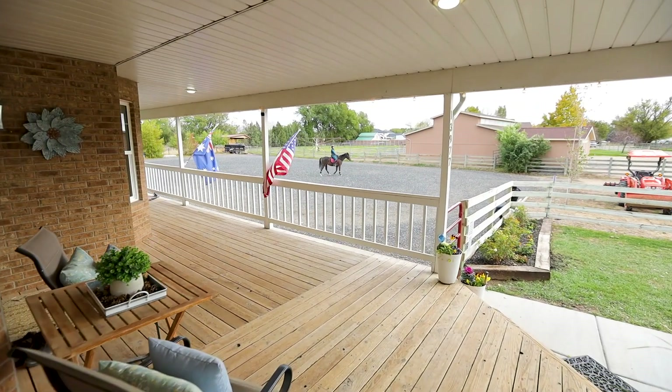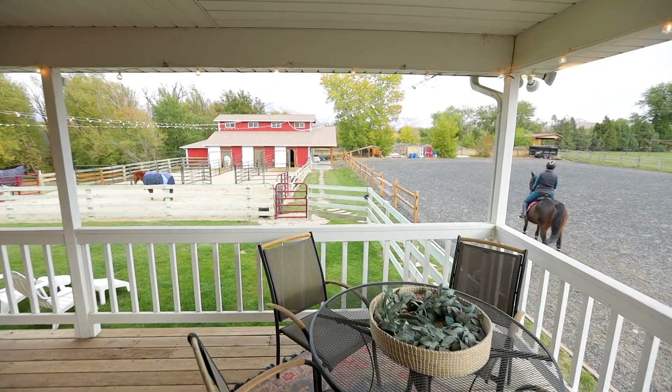Back at home, the wraparound porch provides an idyllic spot to sit and watch the horses.